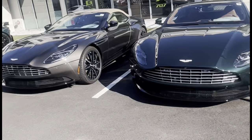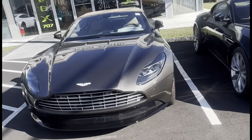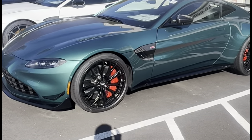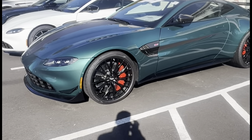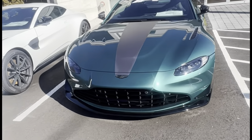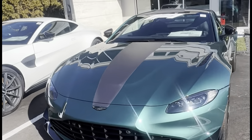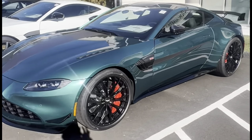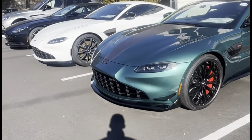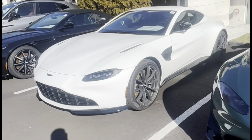At the Aston Martin dealership outside, we have a couple DB11s, followed by — wow — the V12 Vantage F1 Edition. The spec is awesome on this, a brand new car. They'll be asking about $350,000 for that.